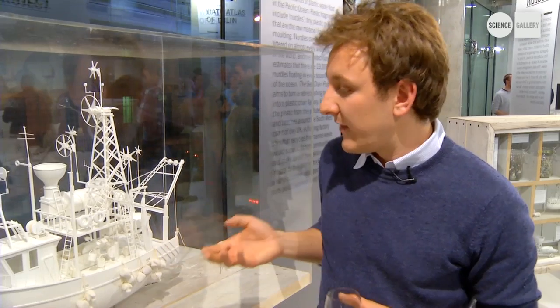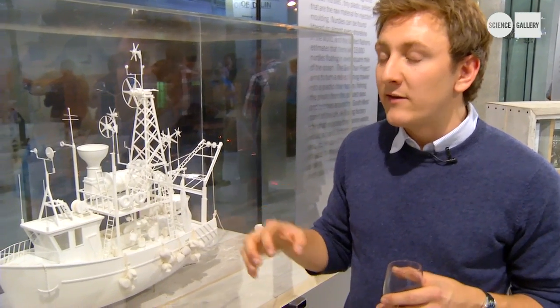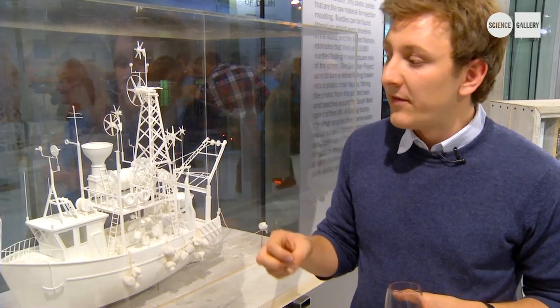What we imagined is that rather than trawl for fish, one day these fishermen could trawl for plastic. Our project is all about transforming their existing trawlers into mobile floating plastic factories that trawl plastic in the ocean and then turn it into useful plastic products.